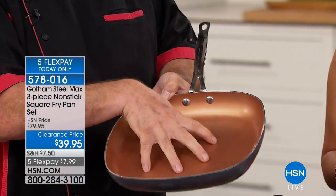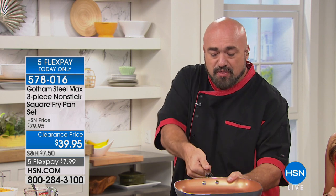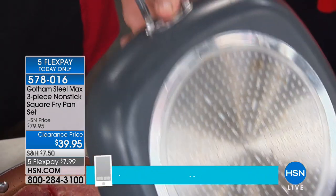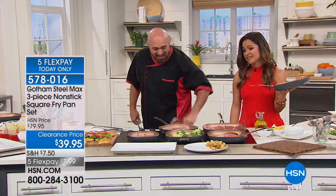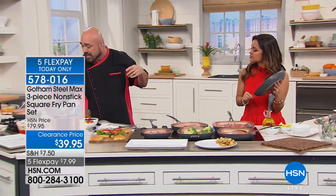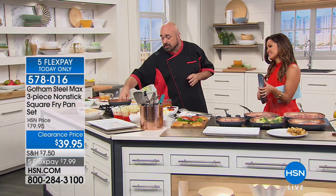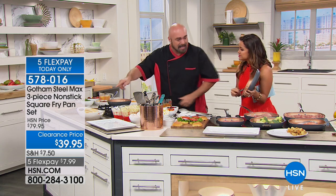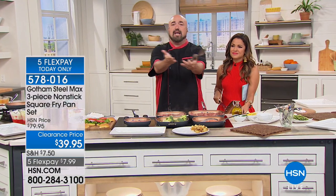This is the Gotham Steel Max. That ceramic coating is what made us famous — wait till you see how nonstick this is. Little touches: the riveted handle, the thumb guide, so you know exactly how the pot is holding up straight. 500 degrees safe in the oven. You can use these pans on gas, glass, induction, or electric. There's nothing stronger in the world than titanium. When I'm looking for sear marks — that's it. Our pans are not round — they're square. That means there's another dimension to those pans, so you're no longer trying to squeeze and stuff all that food in.